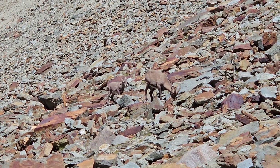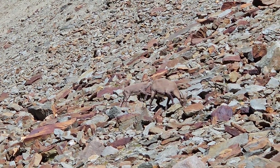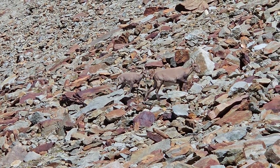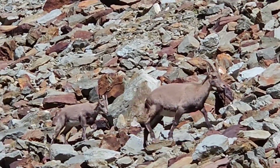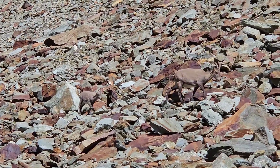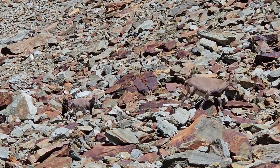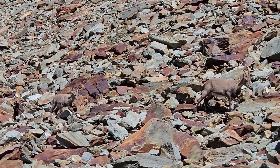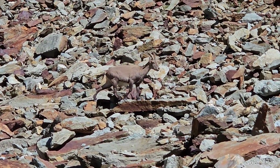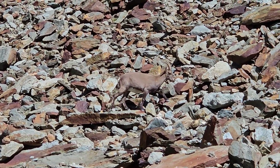Today there are six recognized species of Ibex in the genus Capra that are native to Eurasia, North Africa, and East Africa. This episode is about the Alpine Ibex, Capra ibex, who today is found in France, Bulgaria, Austria, Switzerland, Italy, Germany, and Slovenia, and particularly in the very highest of the Alpine regions.